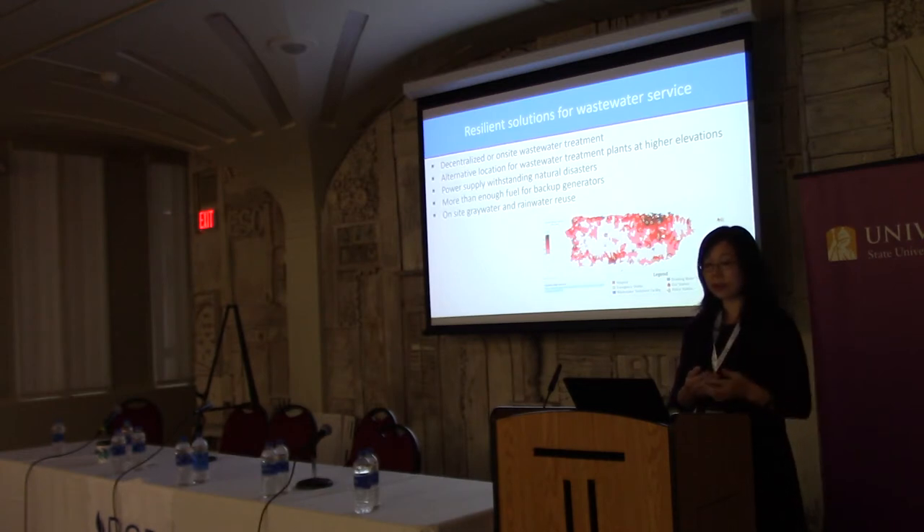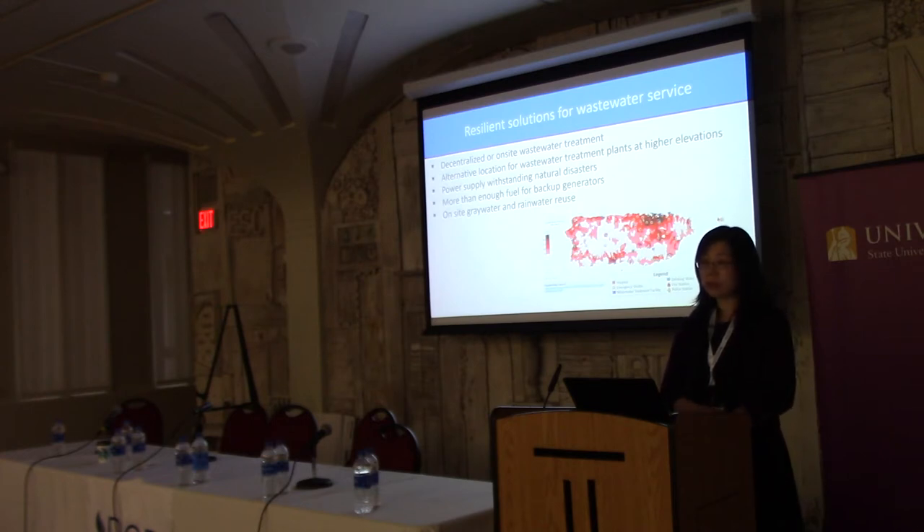The third solution is power supply withstanding natural disasters. A lot of dysfunction is because of loss of power. If we could provide enough power supply at the sites — generators, and also outside grey water reuse — that would be better. Some people have been working on this at the state level. It can really save a lot of issues and save people as well.